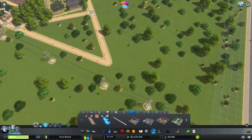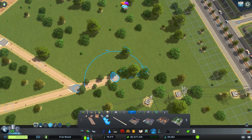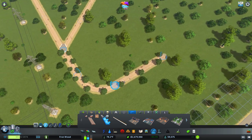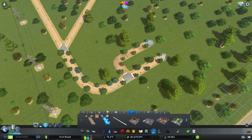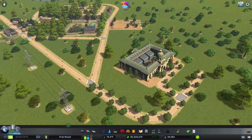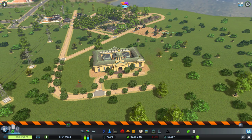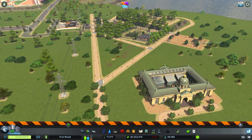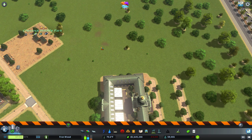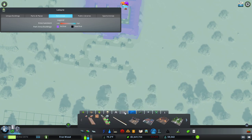Let's have our path come out here a little and then bend up like that. I think we're going to put our reptile house here — it's siphoning power. Let's try and clear some of the foliage around it — just going to delete the trees square by square.